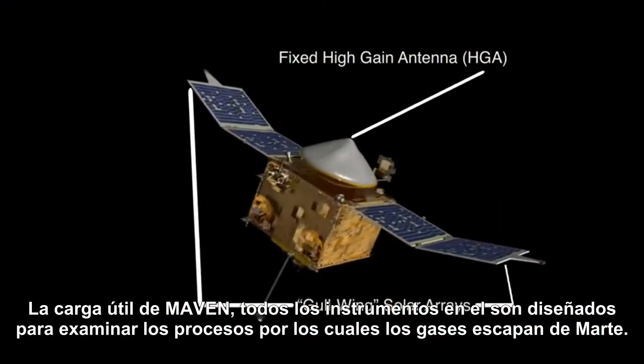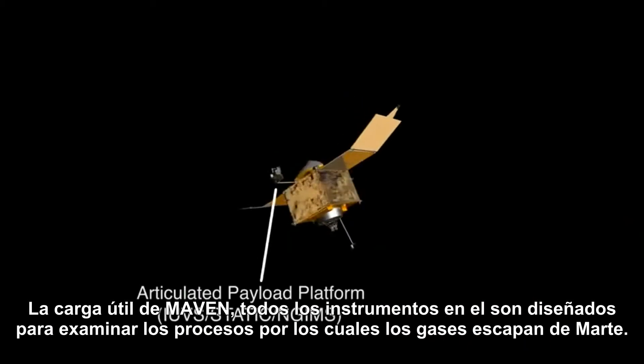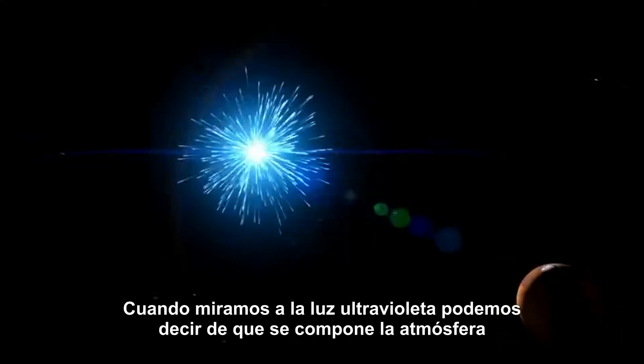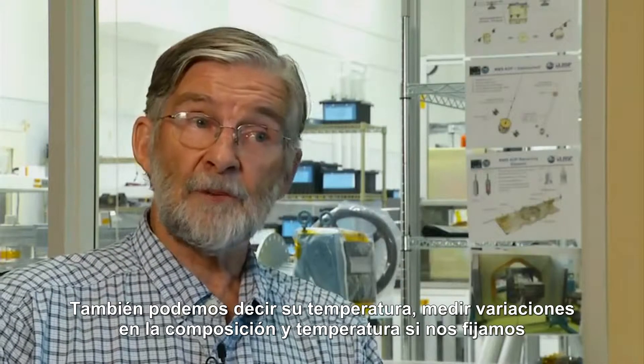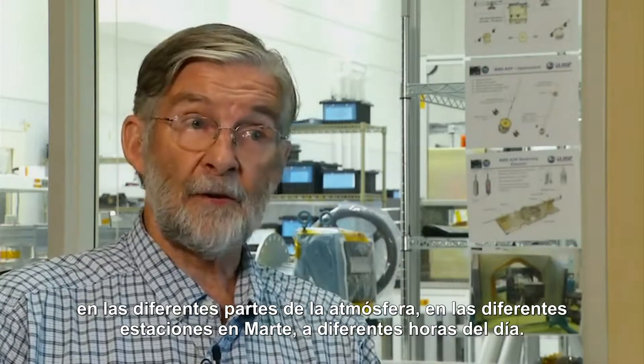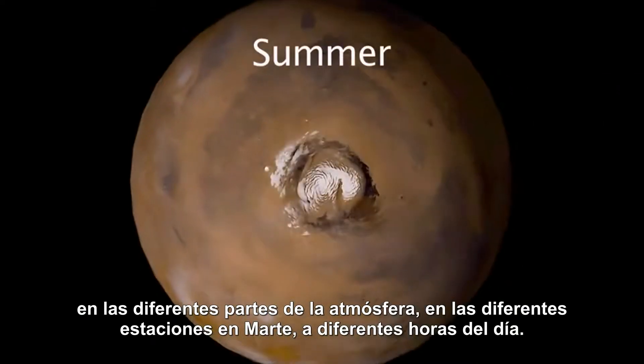All of the instruments on the MAVEN payload are designed to examine the processes by which gases escape from Mars. When we look at the ultraviolet light, we can tell what the atmosphere is composed of. We can also tell its temperature, and measure variations in the composition and temperature as we look at different parts of the atmosphere, at different seasons on Mars, at different times of day.